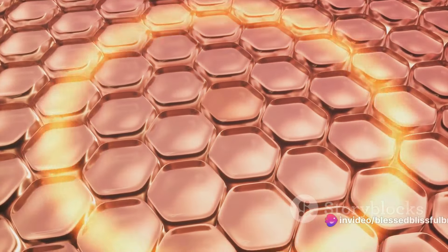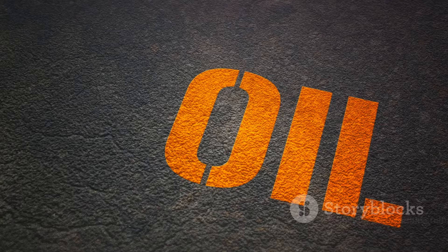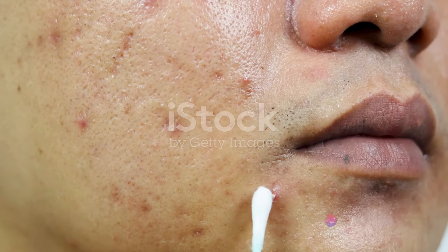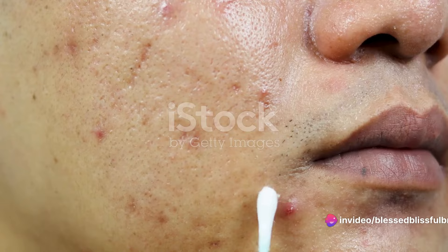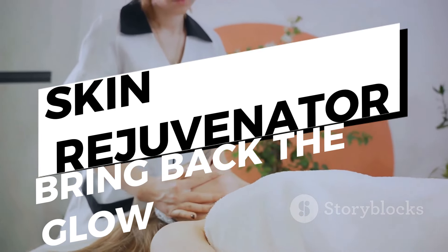Let's talk about acne. Acne is often caused by an overproduction of sebum, the oil your skin produces. The antimicrobial and anti-inflammatory properties of castor oil can help reduce inflammation and bacterial overgrowth, which are often associated with acne. Moreover, castor oil is a natural skin rejuvenator — it can help restore your skin's natural health and glow, even if it's been damaged by the sun.